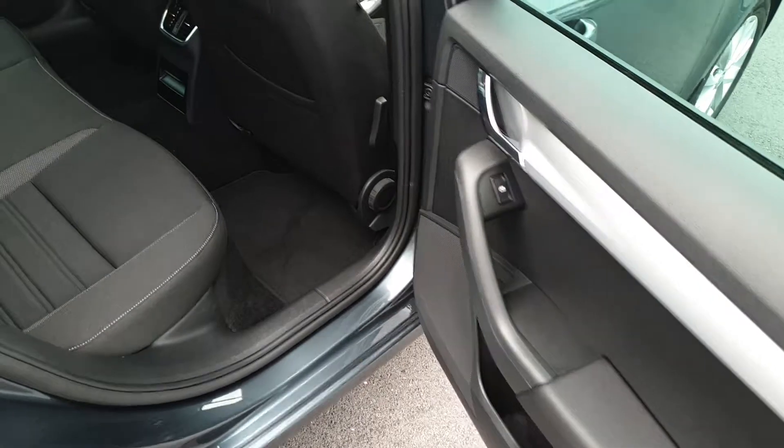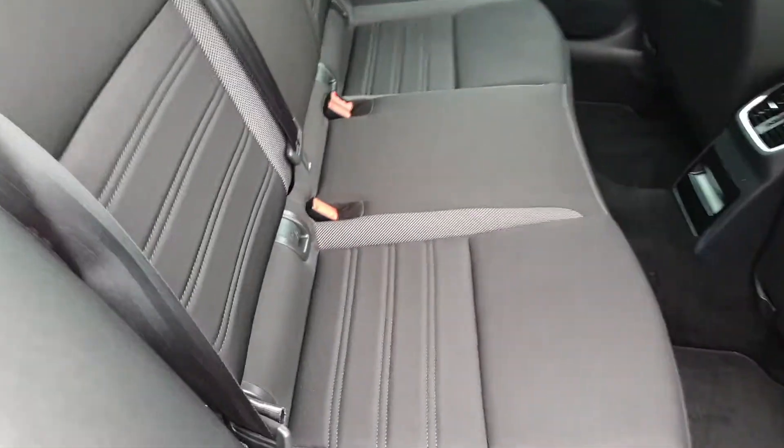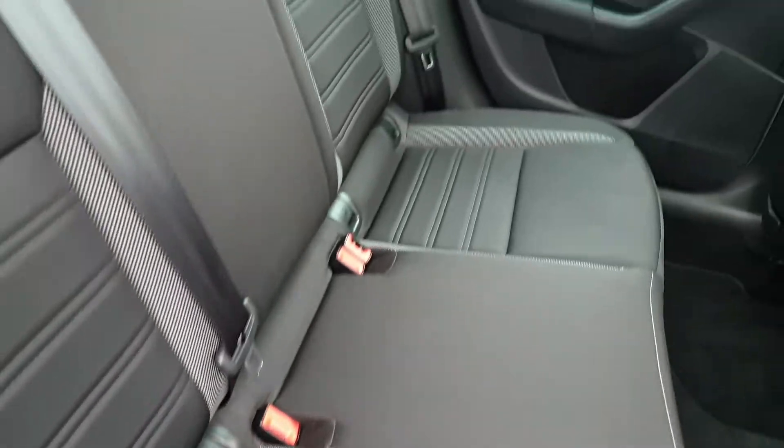Back we have electric windows, plenty of space for three passengers across the rear bench, and two isofix points on either side for child seats.